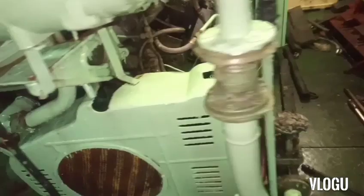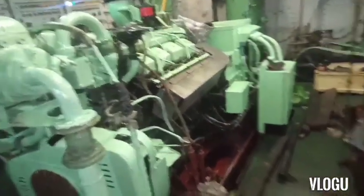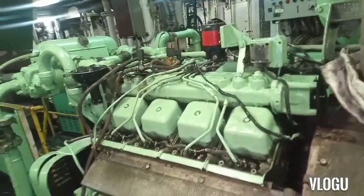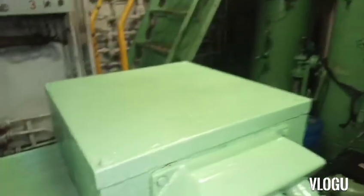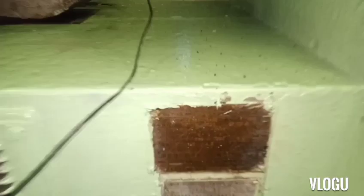This B-type diesel generator has eight cylinders — four on the left, four on the right — and this is the alternator and the main nameplate.